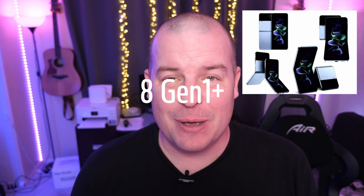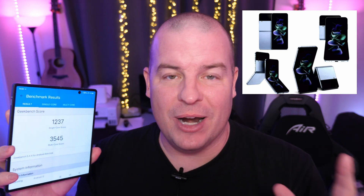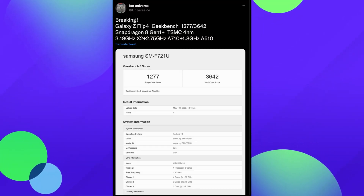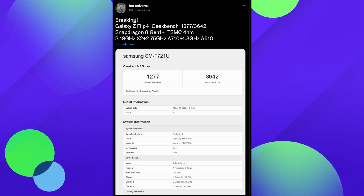First story of the day has to do with the processor that will be in the Galaxy Z Flip 4. We are finally seeing some benchmarks. The processor is the Snapdragon 8 Gen 1 Plus, which really isn't that big of a surprise. This tweet's coming from Ice Universe saying: Breaking! Z Flip 4 Geekbench got a score of 1277 on the single core and 3642 on the multi-core, and it's going to have a Snapdragon 8 Gen 1 Plus.